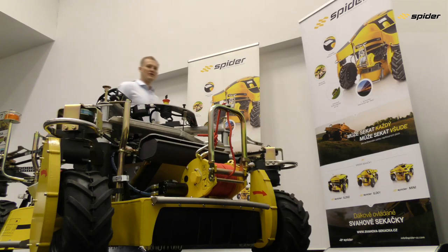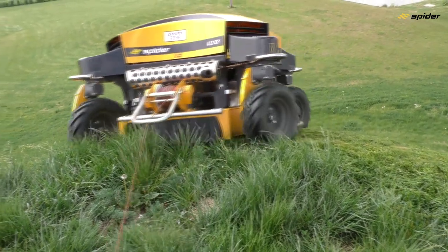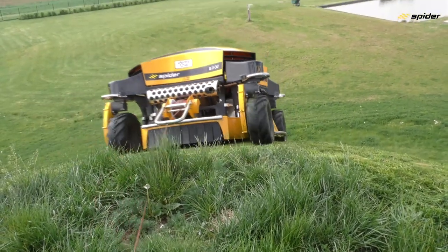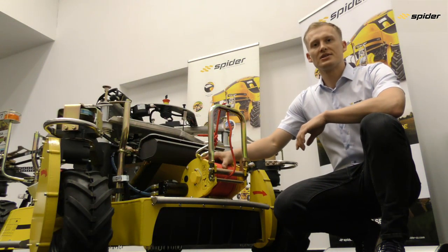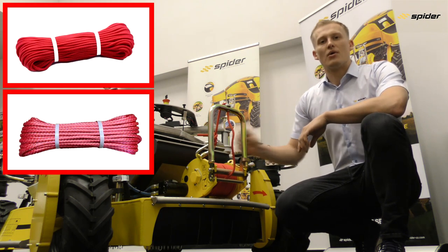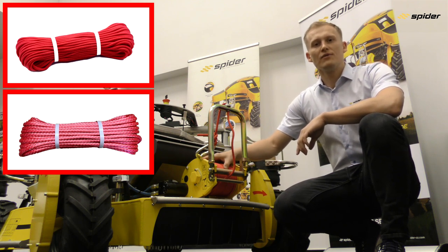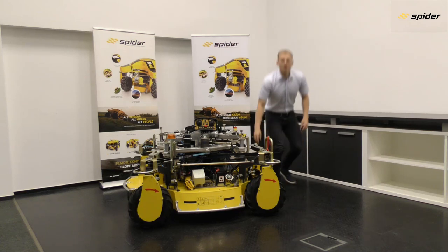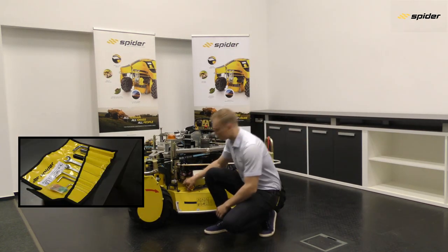Another unique feature is the stabilizing hydraulic winch, often described as a fifth wheel. The winch stabilizes the mower on the steepest slopes up to 60 degrees or 173%. Two different rope types are available, both 8 millimeters or 0.3 inches in diameter and 25 meters or 82 feet in length. Every mower includes a toolkit with all essential tools for field servicing and spare fuses.